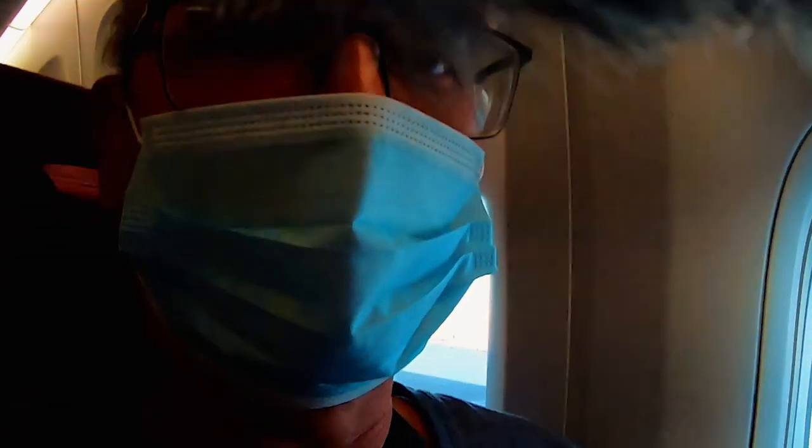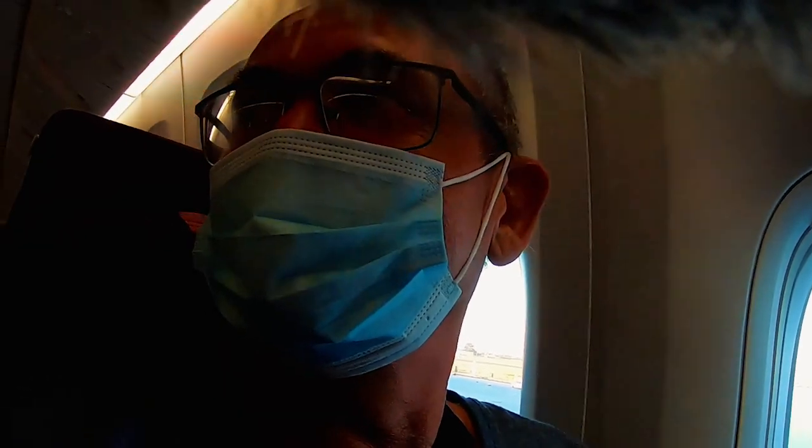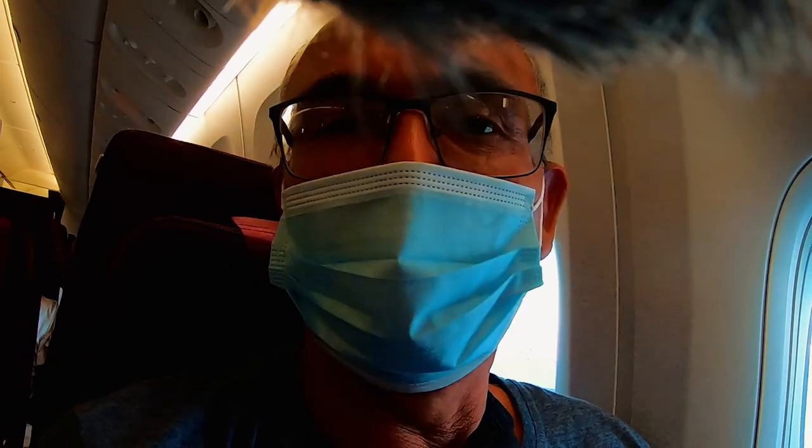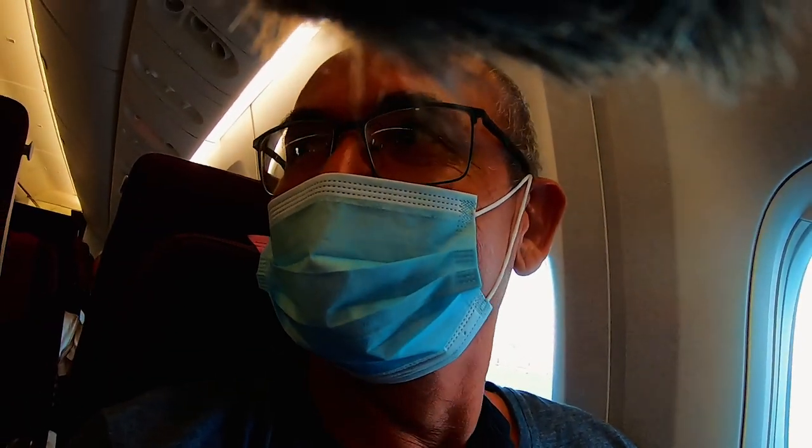At last we're taking off. It's been a bit of a stressful day. Got a lot of hassles about the fridge — first because it was two kilos overweight, and then because it was a fridge. But the fridge is on the plane and we're on the plane.